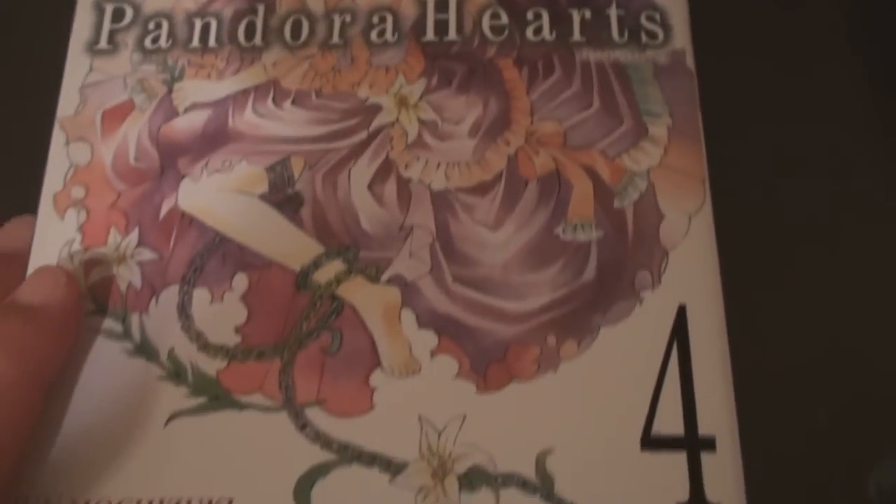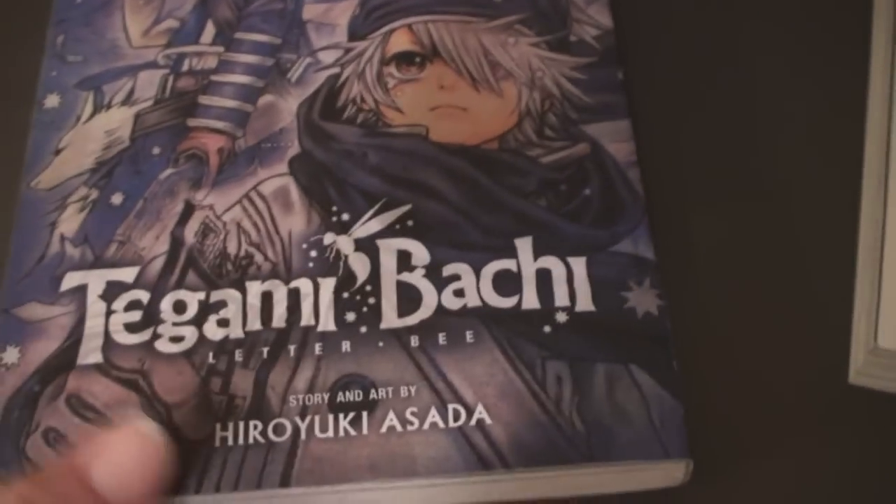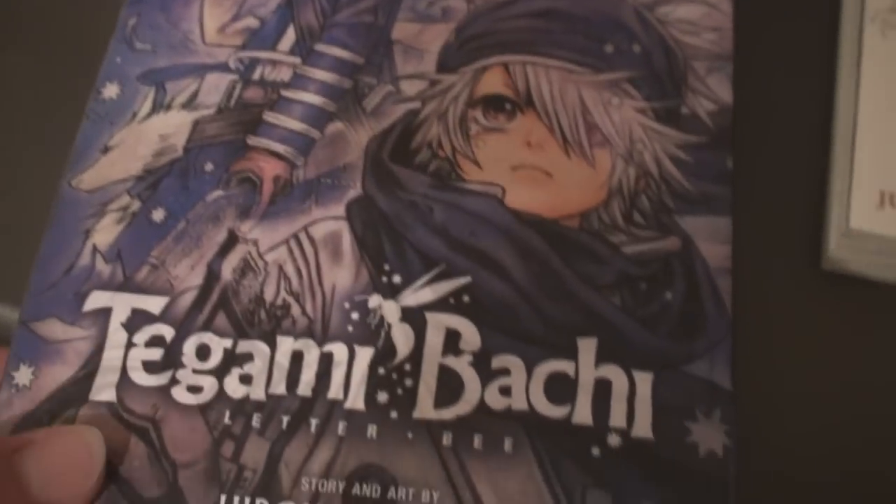I also got two new manga — I got these like over a month ago actually. I got Pandora Hearts Volume 4, here's the back. And then I got Tegamibachi: Letter Bee Volume 1, here's the back. I love this manga, I am definitely going to get volume 2 as soon as possible.